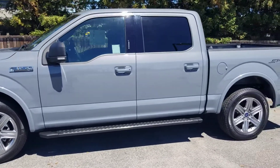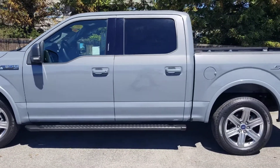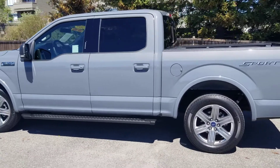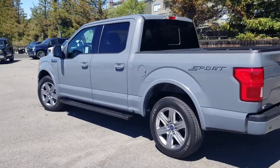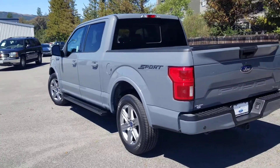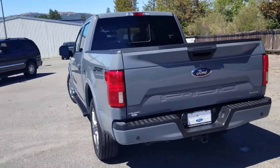Not sure if you can see the metallic in the paint from the video, but if there's something specific you guys would like to see on this truck, please don't hesitate to let me know. I'll be more than happy to come back out and take a picture or video of anything specific you'd like to see.